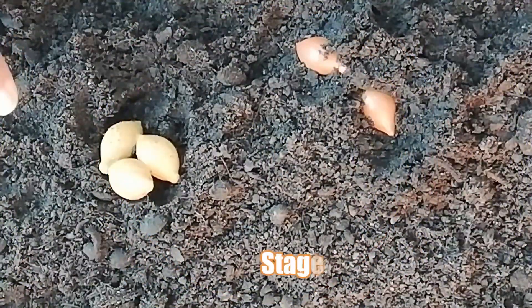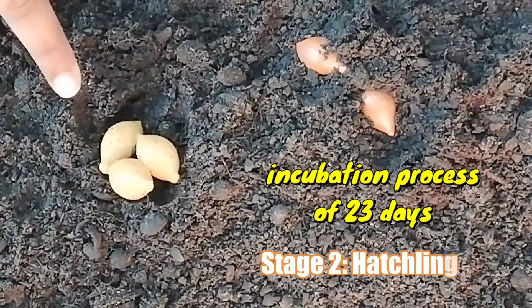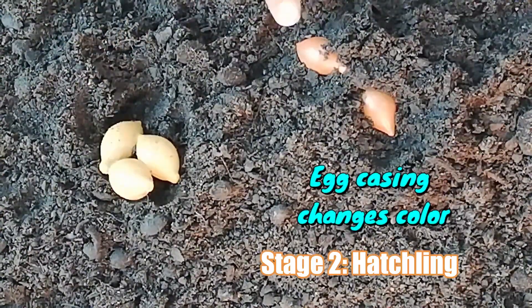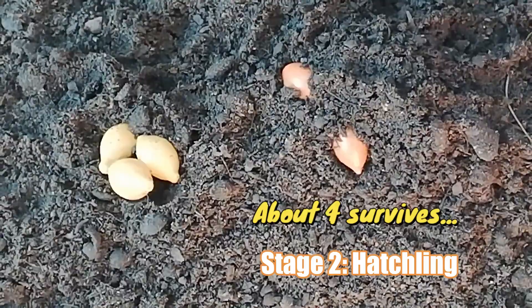These eggs will usually go through an incubation process of 23 days, more or less, and will then change their egg case color from golden yellow to maroon-like. After 3 weeks, about 2 to 20 young ones hatch with an average of 4 surviving.